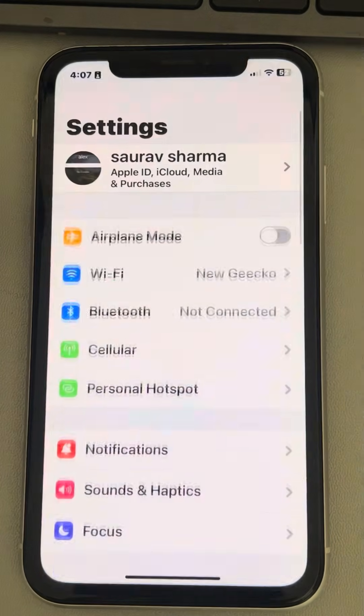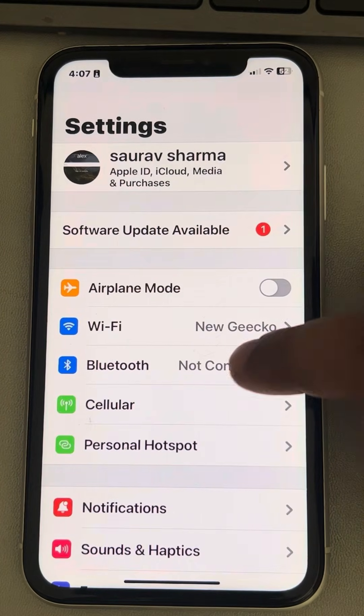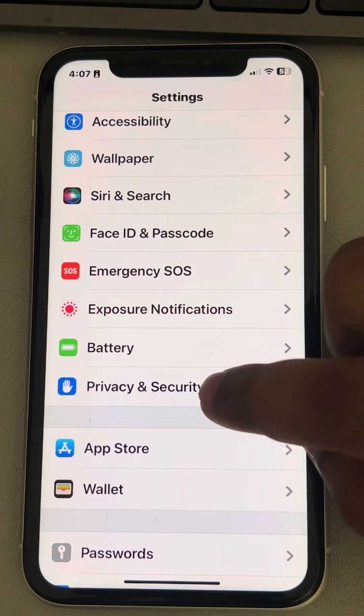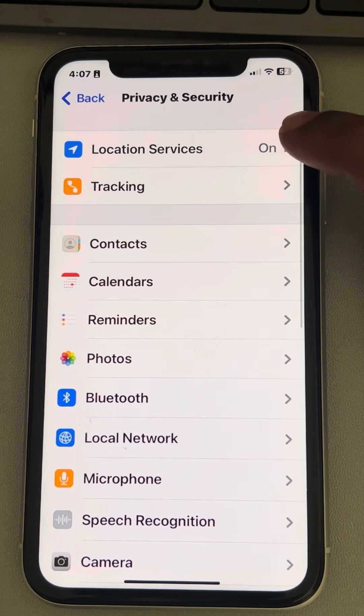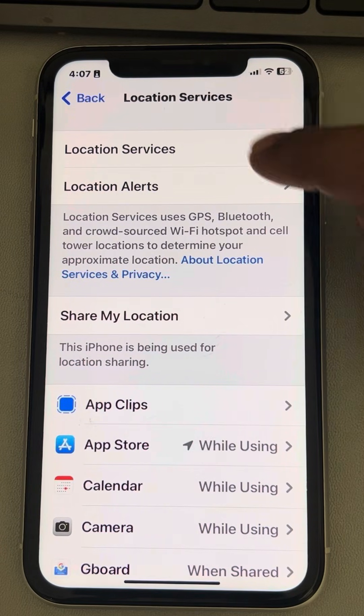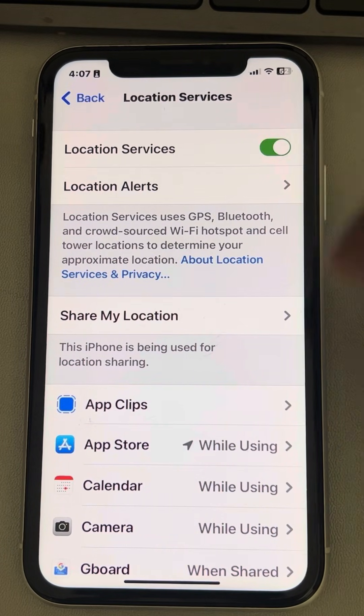Just open Settings. Now scroll down and find Privacy and Security. Tap on it, and now tap on Location Services. Make sure Location Services is turned on. If it is not on, turn it on.